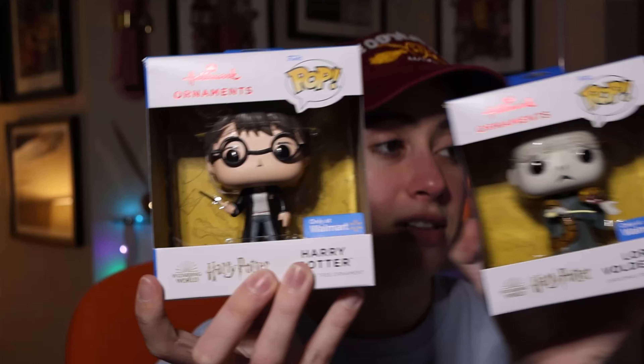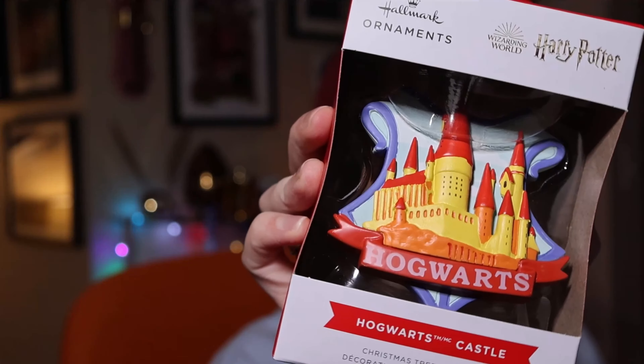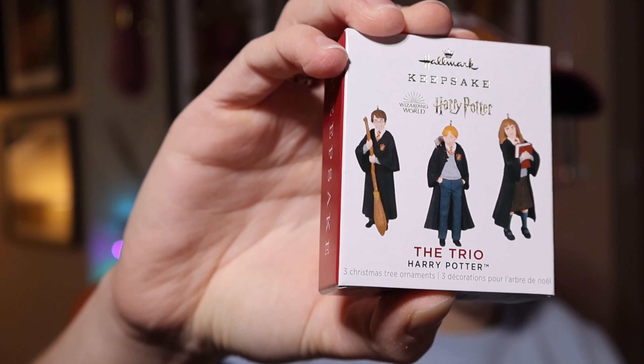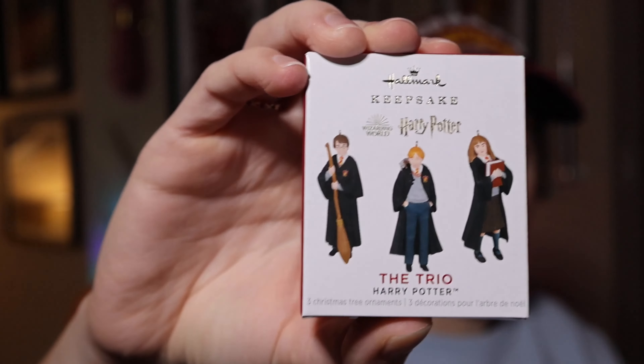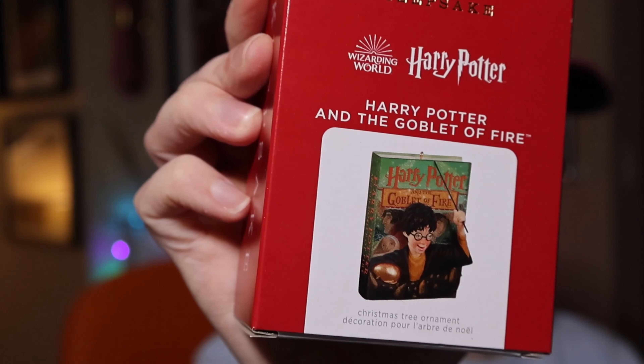Also Walmart-exclusive Funko Harry — these are a collaboration between Funko and Hallmark, price unknown. There's also a very vibrant pastel Hogwarts Castle ornament. Then there's a Hallmark keepsake mini set — look how tiny they are! It's the trio from year one, basically like tiny storytellers, and originally retailed for $26.99 because they're so small and cute.